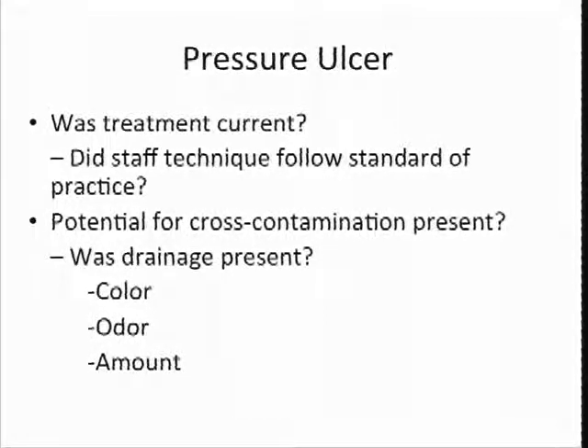If it looks like that pressure ulcer has any infection in it, we're going to dig a little deeper. Why does that pressure ulcer have an infection? Where did it come from? How long have they had it? What have you done about it? That will increase scrutiny if there's an infection in a wound that was avoidable and preventable. We'll be looking at the scope and severity scale — it pushes up your severity whenever an infection occurs in a pressure ulcer.